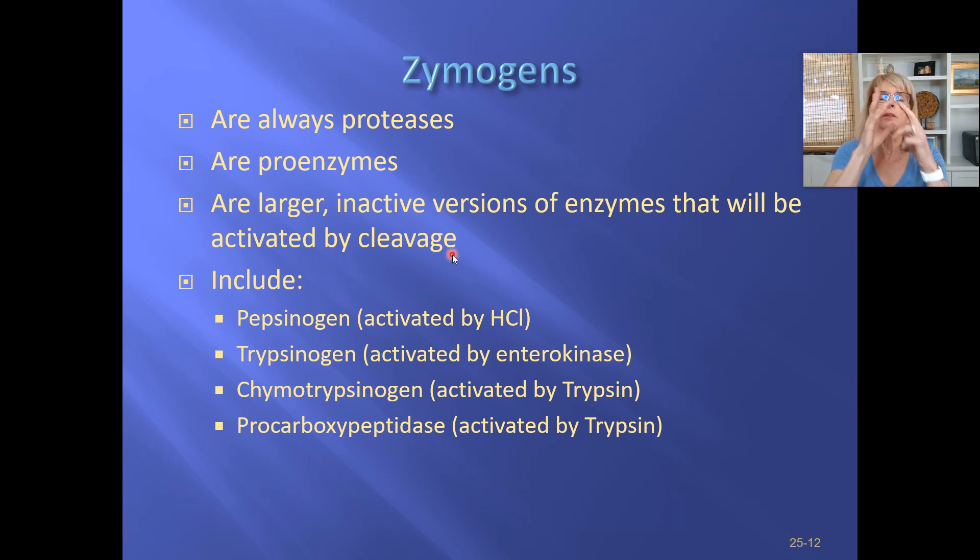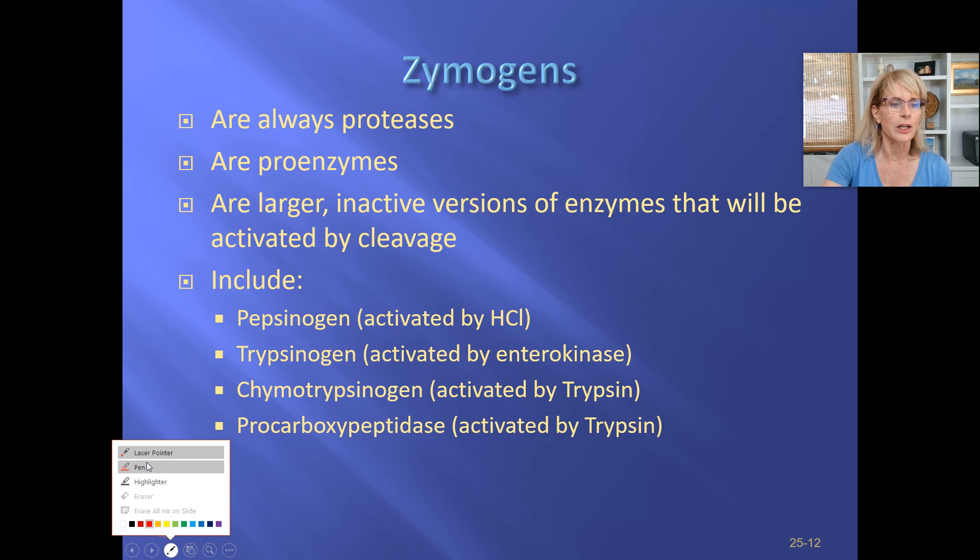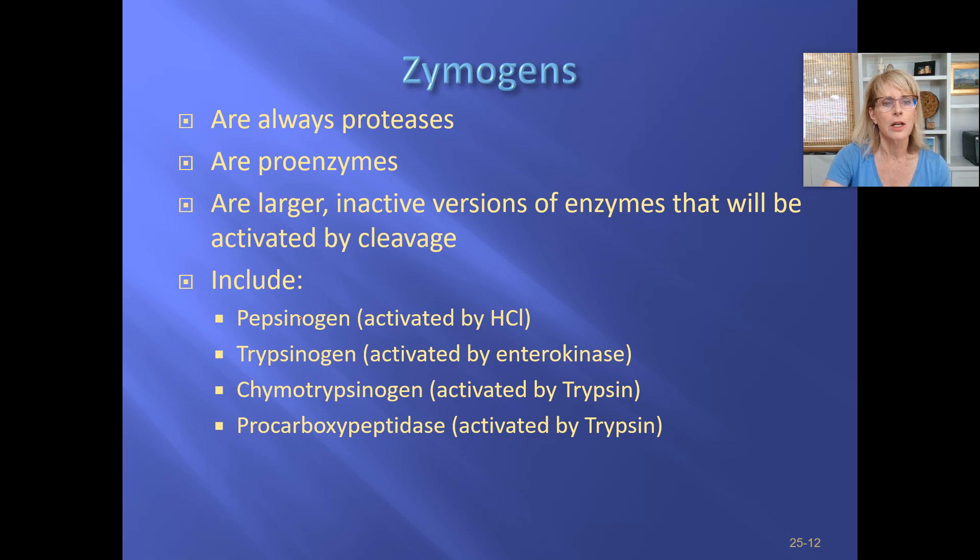They will become enzymes when cleavage happens. What is cleavage? Cleavage is cutting off a piece of the molecule. So let's look at pepsinogen. Pepsinogen is the zymogen, the proenzyme. And when the OGEN gets cut off of it — let me just cleave it for you — when the OGEN gets cut off of it, you will be left with the mature enzyme that does its job, called pepsin.